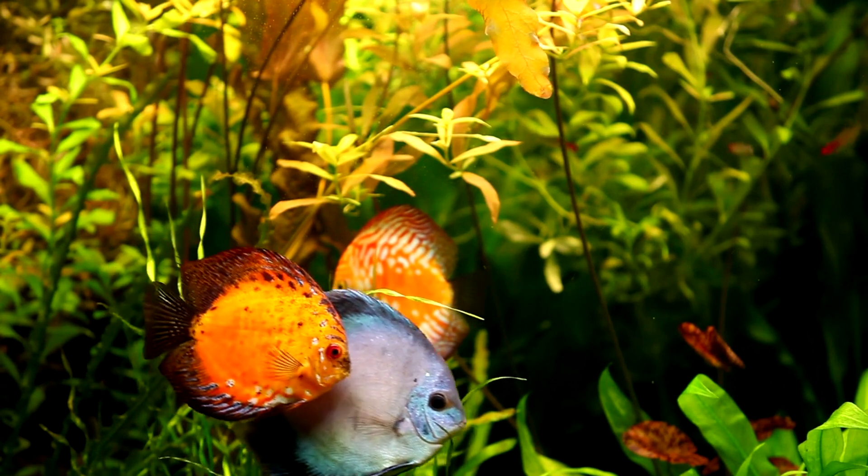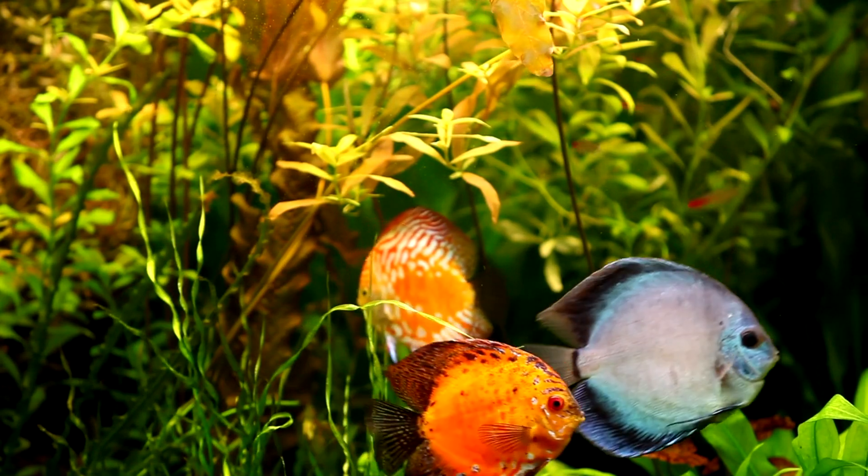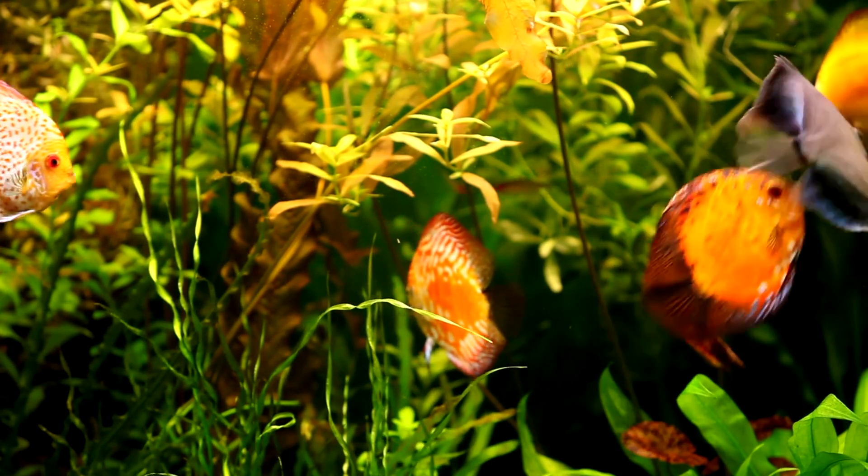Discus, renowned for their distinctive shape and variety of bright colors, a prized freshwater tropical fish.